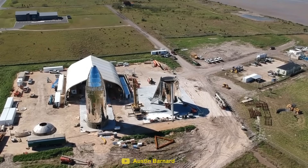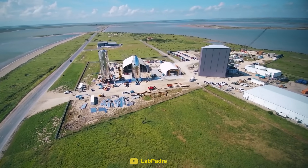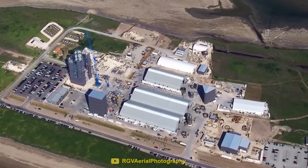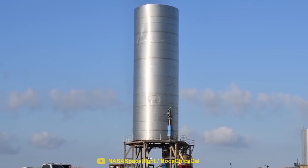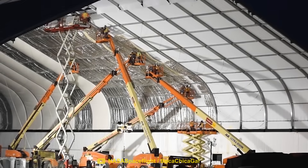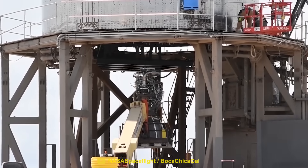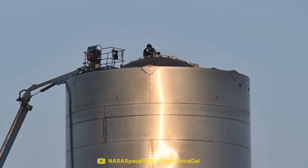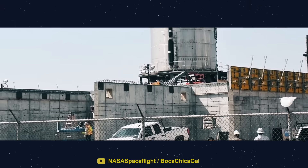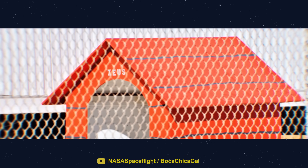At the end of 2018, SpaceX started to increase their activity in the quiet town of Boca Chica. It became clear that this was where they were going to start building and testing their massive Starship rockets. Over the last couple of years, SpaceX have hired hundreds of new workers to create a constant 24-hour production line. But one of SpaceX's newest recruits caught everyone by surprise — around the launch site, people started to notice a large doghouse with the name Zeus written above it.